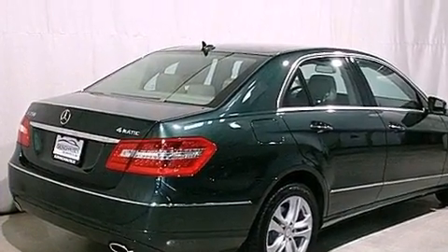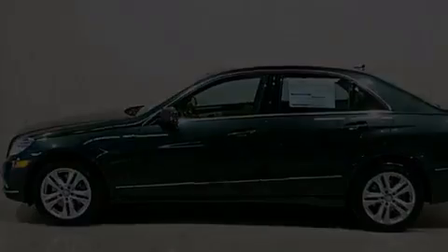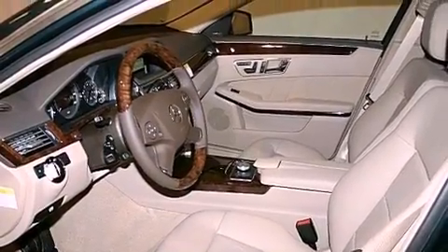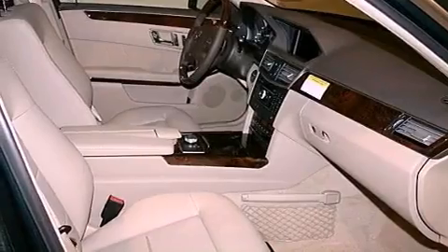Its top features and packages include the premium package, a multi-link rear suspension, a rear-view camera, keyless go, a sunroof, heated seats, a low tire pressure indicator, xenon headlights, commercial-free satellite radio, aluminum wheels, and the pre-safe collision mitigation system.